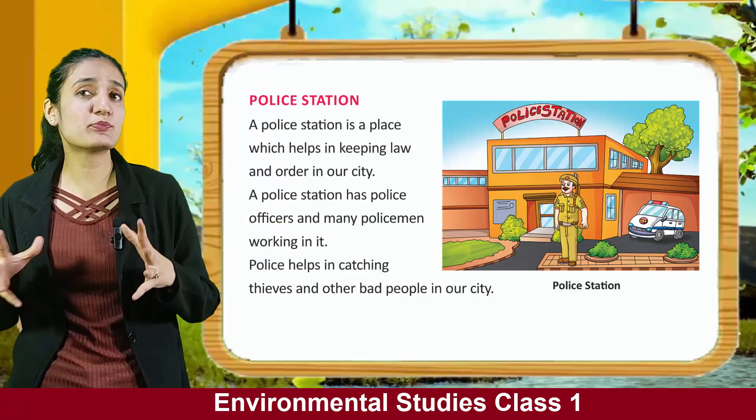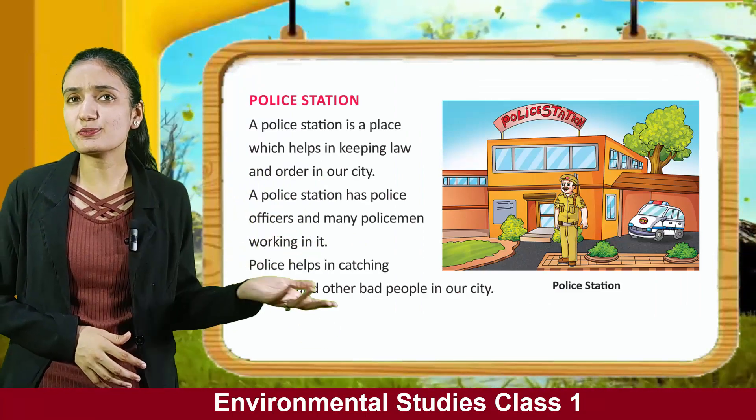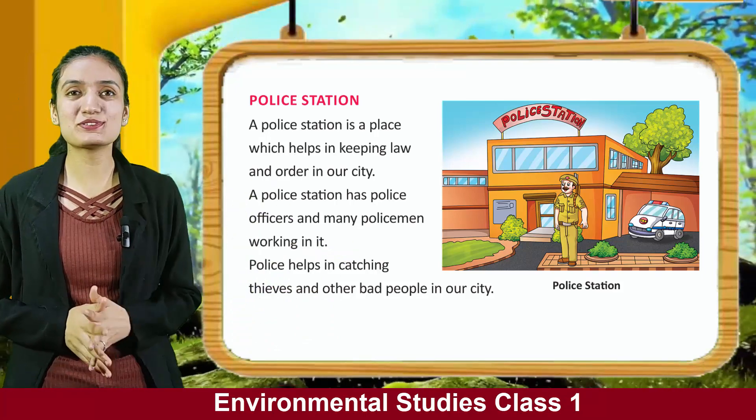Post office. We visit a post office for sending letters, cards, etc. We can also buy stamps and envelopes from a post office. You can see a post office.